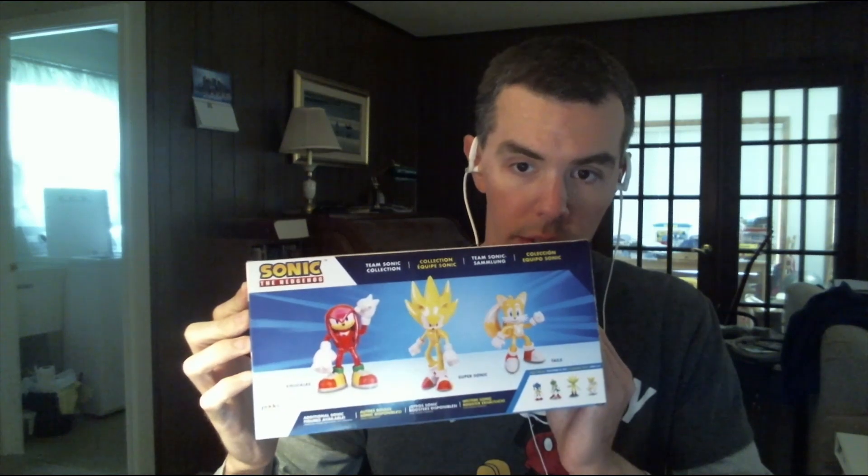And here it is on the back, too. It has Knuckles, Super Sonic, and Tails. Looks very cool. I love the way these figures look in the box, and I'll just keep them in the box because I love how they look. I'm happy that I got them.